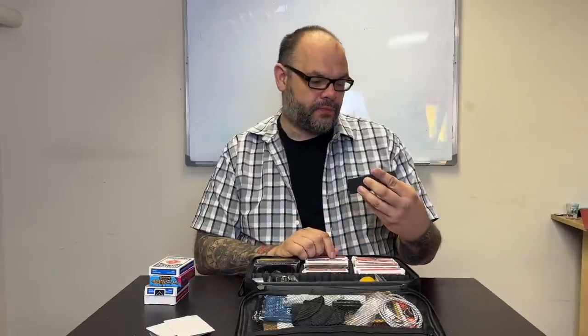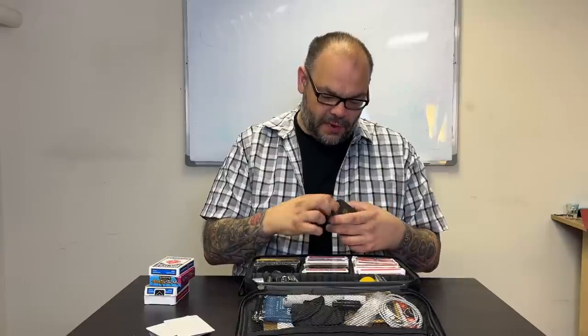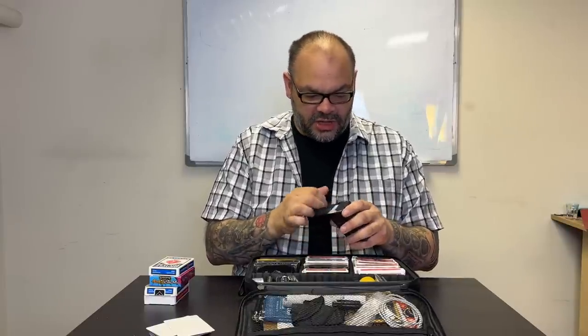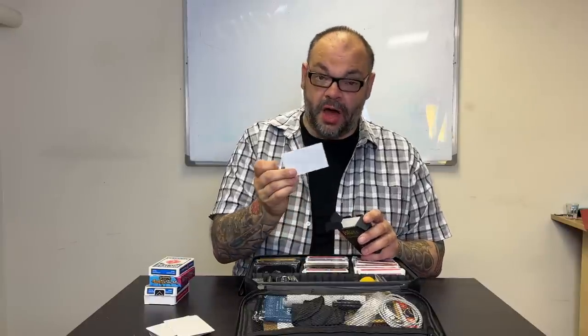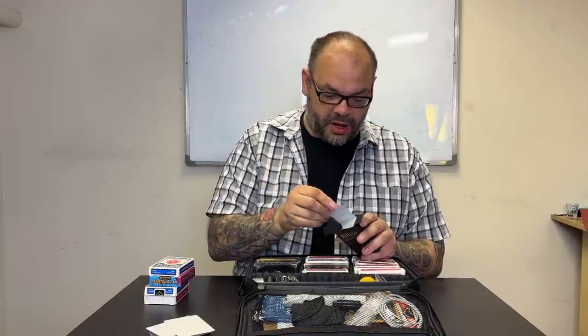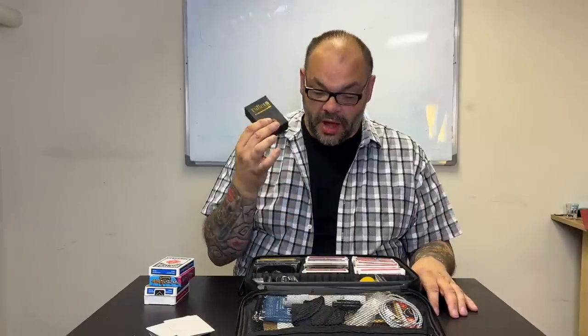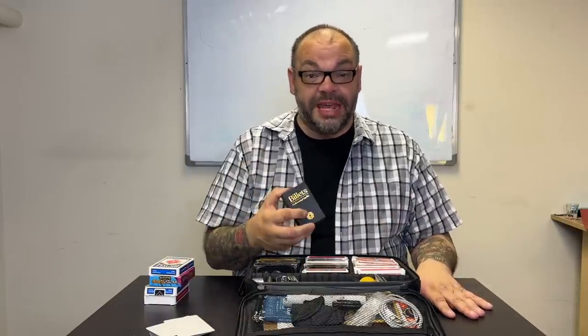Moving off cards for a minute — we have the 1914 billets, which I'm not surprised to see because he does a lot of mentalism and these are the perfect cards for billet work. I can see that quite a few of them have been used. I haven't personally seen him work with billets but he's told me he has. I'd love to see what he does with them — we should bring him in.